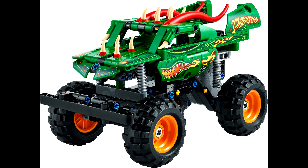Third set we have is 42149 the Monster Jam Dragon. This set will retail for $20 US and come with 217 pieces. I'm personally not a huge fan of the Monster Jam line because these sets just don't look good without stickers, which I'm not a big fan of applying. But this set has a pullback feature which will allow you to pull the truck back and let it roll forward, which is pretty fun if you're a kid.